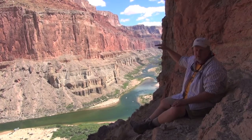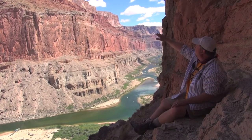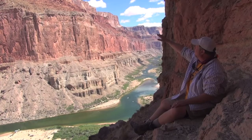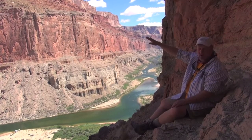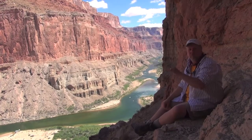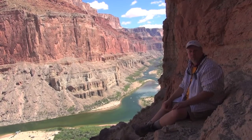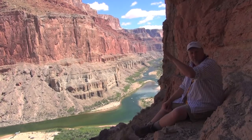The Supai Group is also subdivided into four formations. Above the Supai Group we see another slope — kind of a grayish slope. It's gray because it's covered with talus, but broken rock. In a few places we can see some red peeking through, which is the actual color of the rock underneath. That's the Hermit Formation, and it's very soft, so when it erodes it forms these slopes.